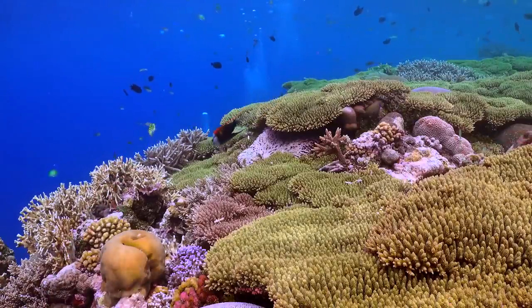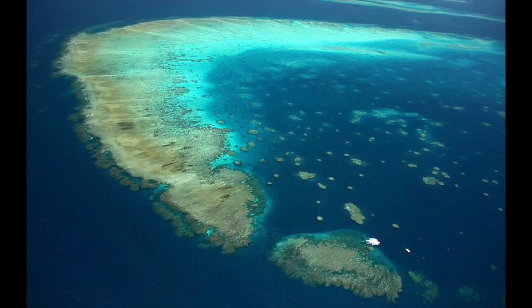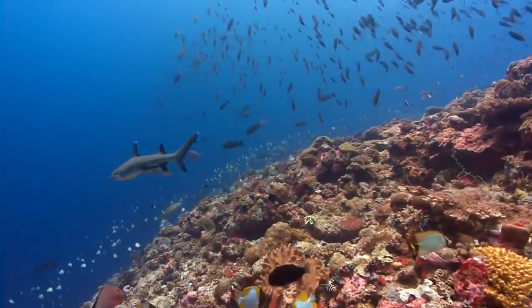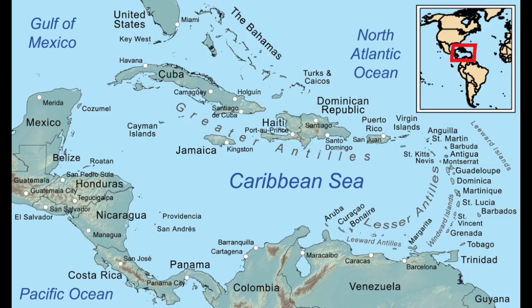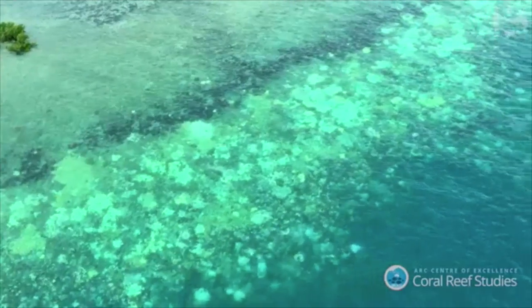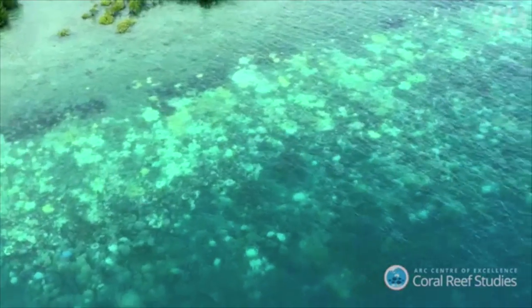Coral reefs are the largest living structure on the planet and the only living structure visible from space. They are found in more than 100 countries around the world. Most reefs are located between the tropics of Cancer and Capricorn, in the Pacific Ocean, the Indian Ocean, the Caribbean Sea, the Red Sea, and the Persian Gulf. Corals are also found further from the equator in places where warm currents flow out of the tropics, such as Florida and southern Japan.